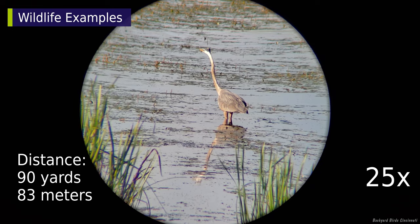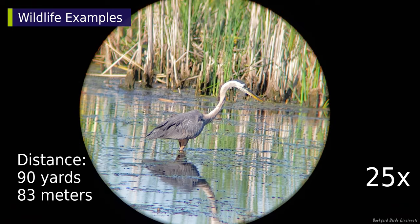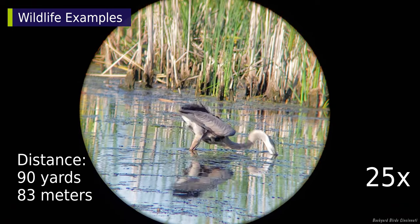A great blue heron slowly waded through this wetland pond before snatching a very large fish and having dinner.